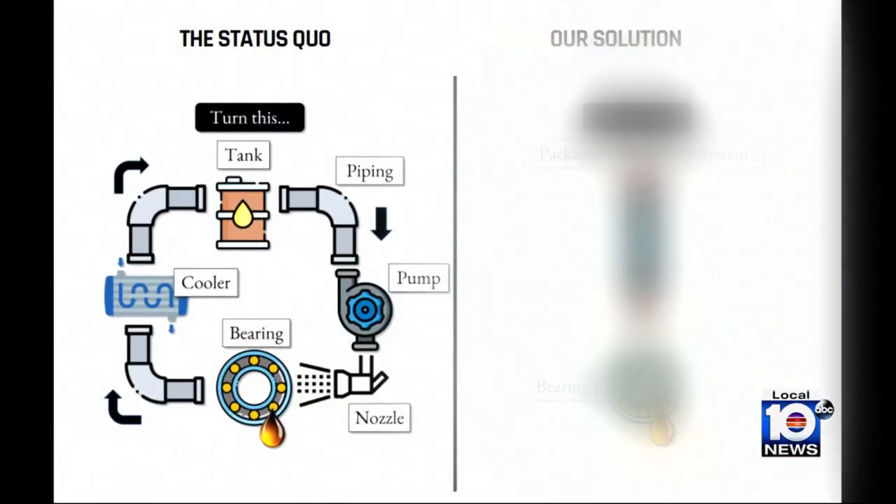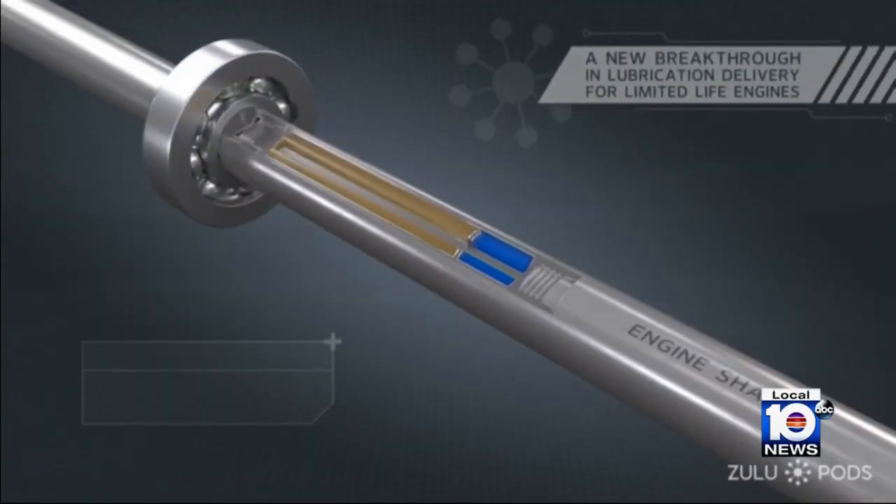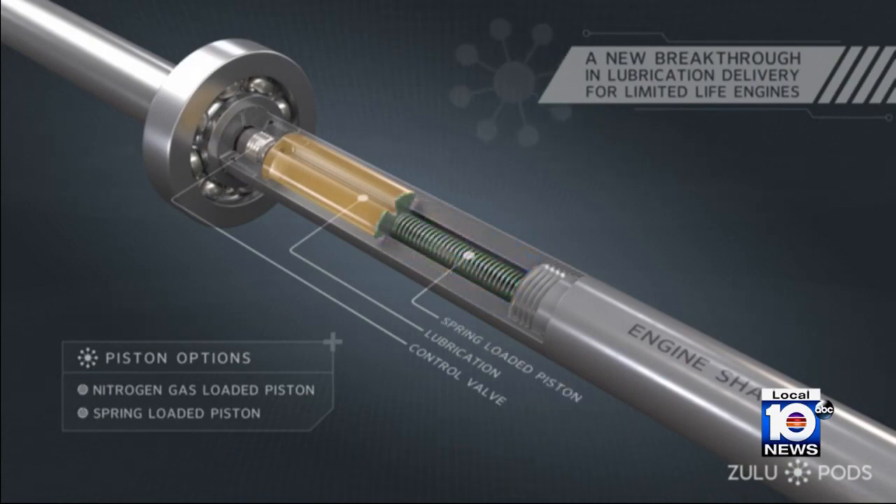Visually, it's taking what you see here on the left traditionally and turning it into the right, combining the function of a reservoir, pump, and nozzle into a single, self-contained, self-pressurized, and hermetically sealed device.